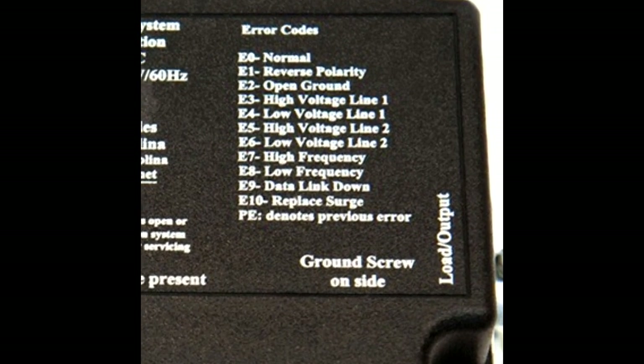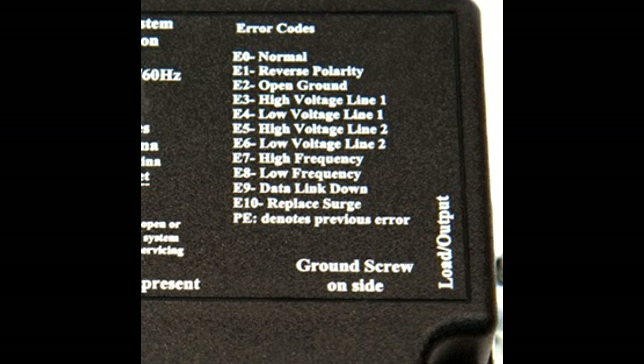The error codes are very simple, with E0 indicating a normal condition and E1 through E8 showing various types of power problems. E9 and E10 indicate a problem inside the EMS itself. If the EMS cuts the power to the RV, it will show a PE code following the E code, which denotes the previous error or why the EMS shut down.